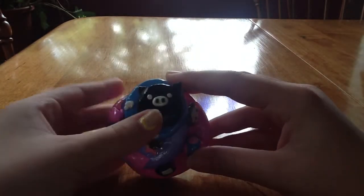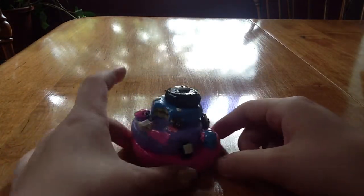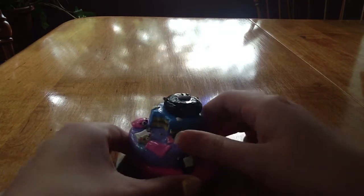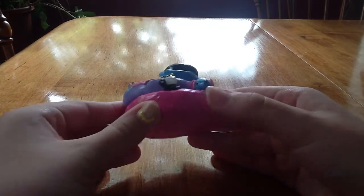Here it is — sorry for the bad lighting. What this basically is, is a themed cake where each layer has a different theme. The bottom layer theme is Sentimental Circus.